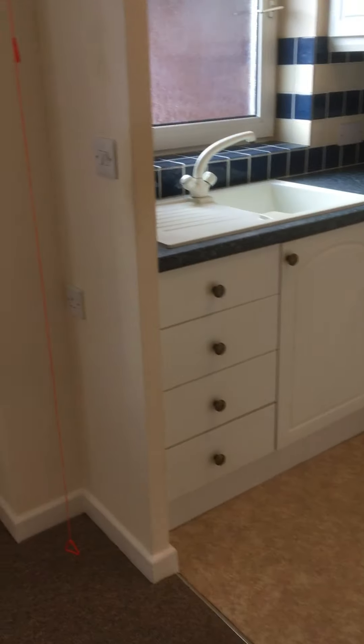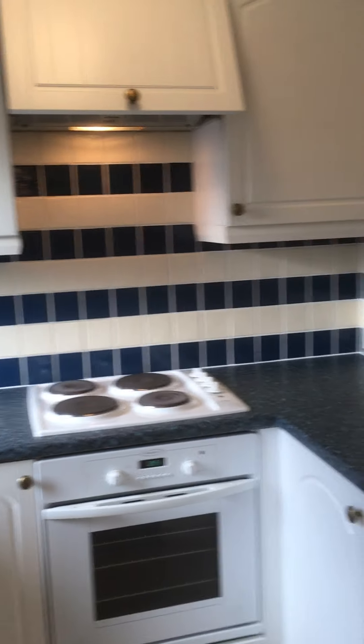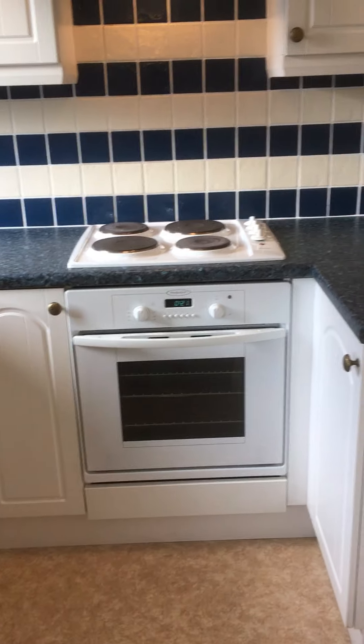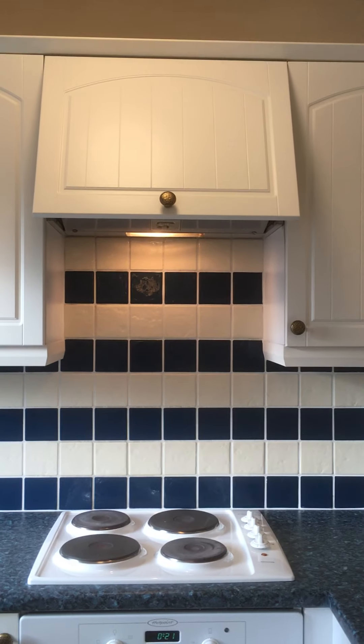An archway from the lounge leads through into the kitchen, which has a good range of wall and floor mounted storage units. There's a fitted electric cooker with hob over and an extractor hood, and there's a space for a tall fridge freezer.